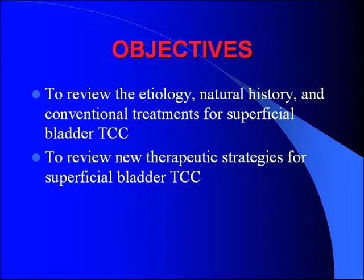Our objectives: first of all, just to review the basics — radiology, natural history, some of the conventional treatments that we use — and then we're going to spend the bulk of the time going over some of the newer therapeutic strategies that are being developed to treat superficial bladder cancer.